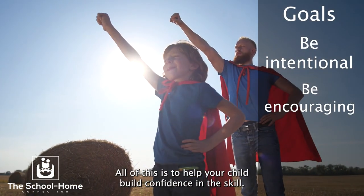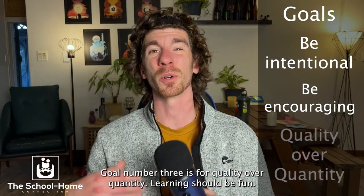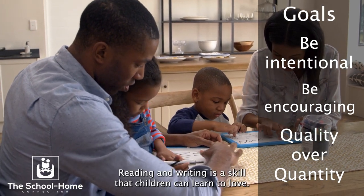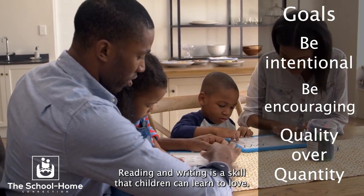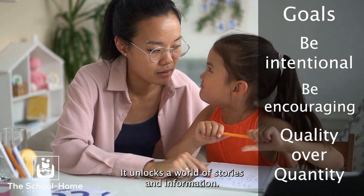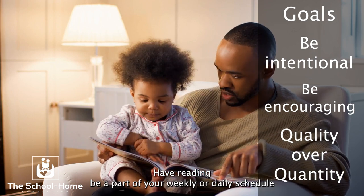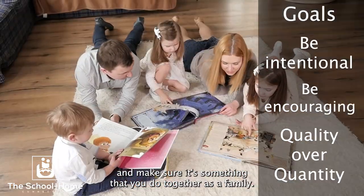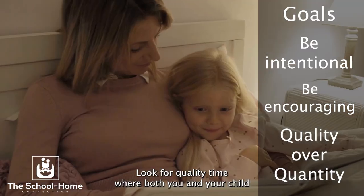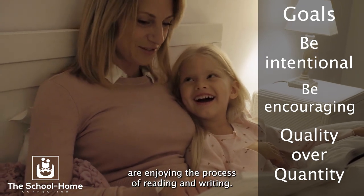All of this is to help your child build confidence in the skill. Goal number three is quality over quantity. Learning should be fun — reading and writing is a skill that children can learn to love. It unlocks a world of stories and information. Have reading be a part of your weekly or daily schedule and make sure it's something that you do together as a family. Don't feel the need to overdo it. Look for quality time where both you and your child are enjoying the process of reading and writing.